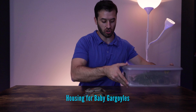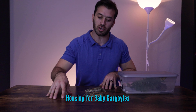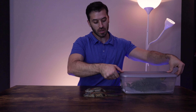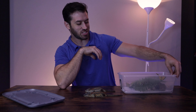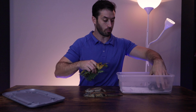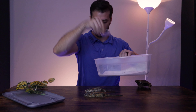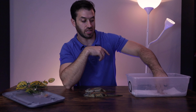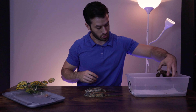For housing, it depends on the size of gargoyle gecko you're getting. If you're getting a baby gargoyle gecko or anything under 10 grams, I recommend keeping them in a small Sterilite shoebox container with vents drilled in. It's a very simple setup — just some fake plants, cork bark, a food dish, and paper towel as the substrate. Paper towel is super easy to clean; just change it out every week, and you can easily see if the gecko is pooping, which means they're eating fine.